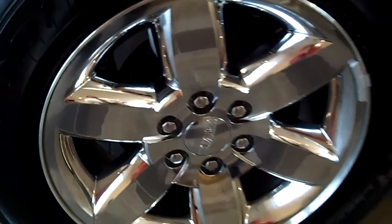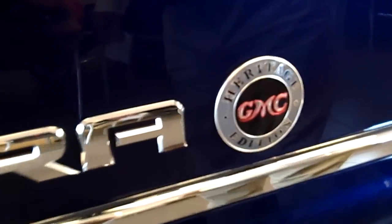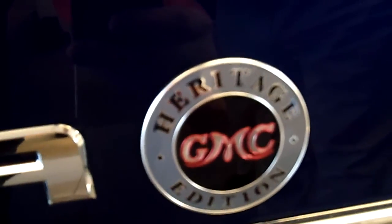It has 20 inch chrome wheels with coil over shock front suspension and multi-leaf rear suspension. Notice the Heritage Edition logo, chrome mirror covers, and special heritage seats.